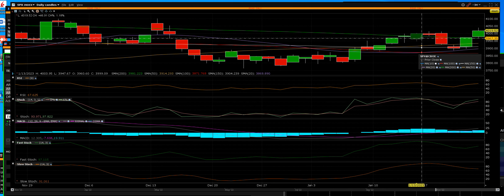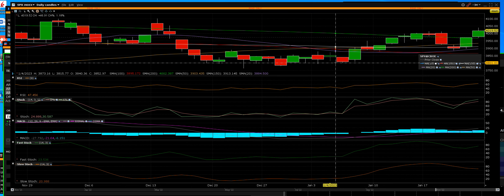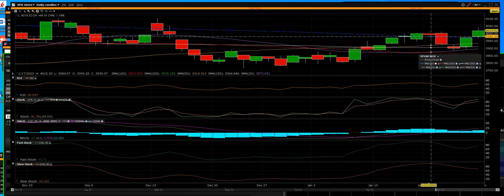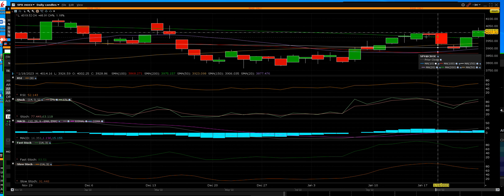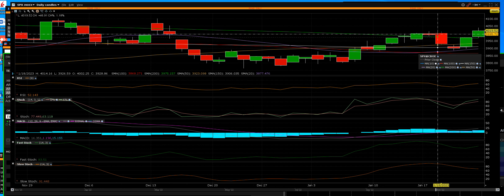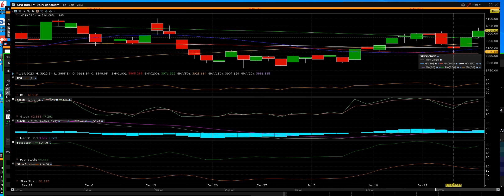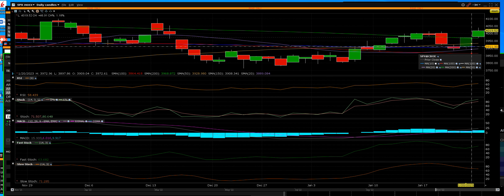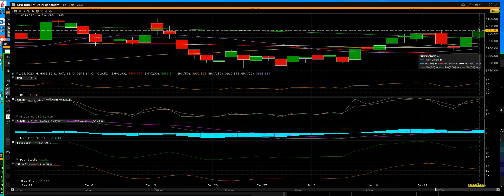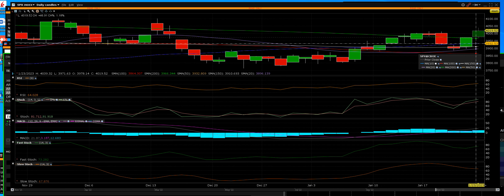Traders, SPX — we've hit our target. We called the pullback up here, we called the rally. We went right up above that 200-day, which we hadn't been at for a long time. It was a pullback to buy right above the 100-day moving average, on top of the 10-day moving average, back above the 150, and now we're above the 200. That is a bull trend — we're above all the key moving averages.